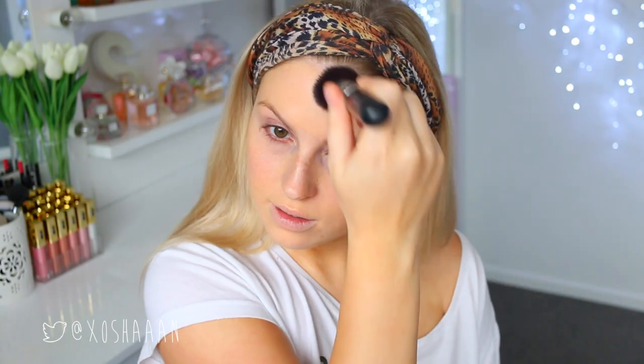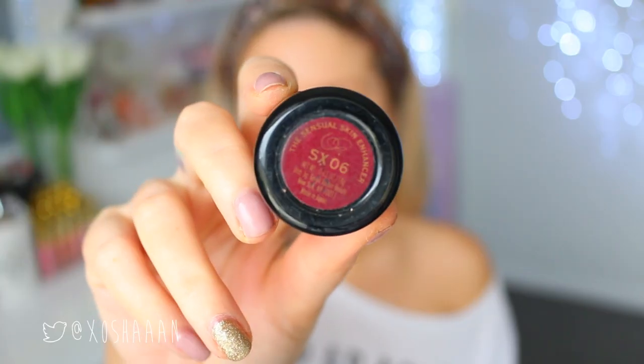I'm using my favorite foundation, which is NARS Sheer Glow, and a flat top face brush by So Beauty to buff this out all over my skin until I'm happy with the coverage.